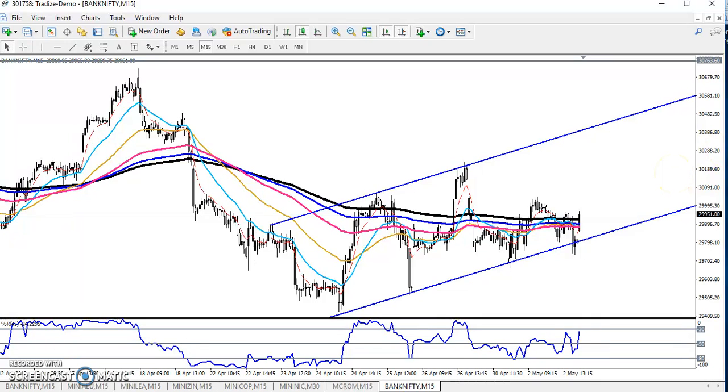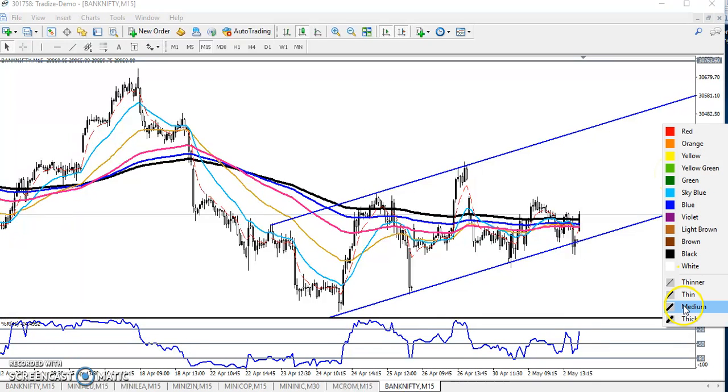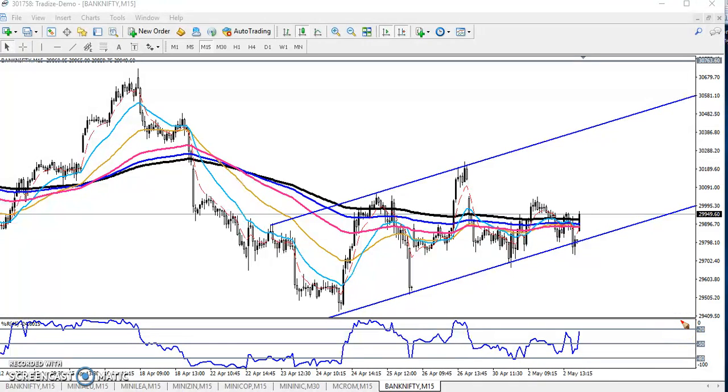Hello traders, welcome to LSBLUE. This is Tiffan Gurwe, and in this video I will discuss Bank Nifty. Yesterday I drew a line here and given a range.